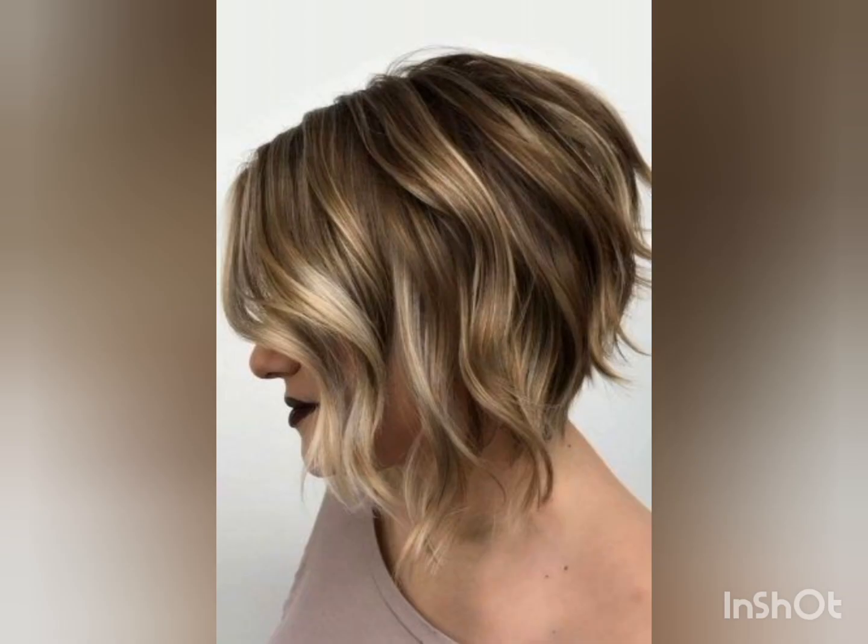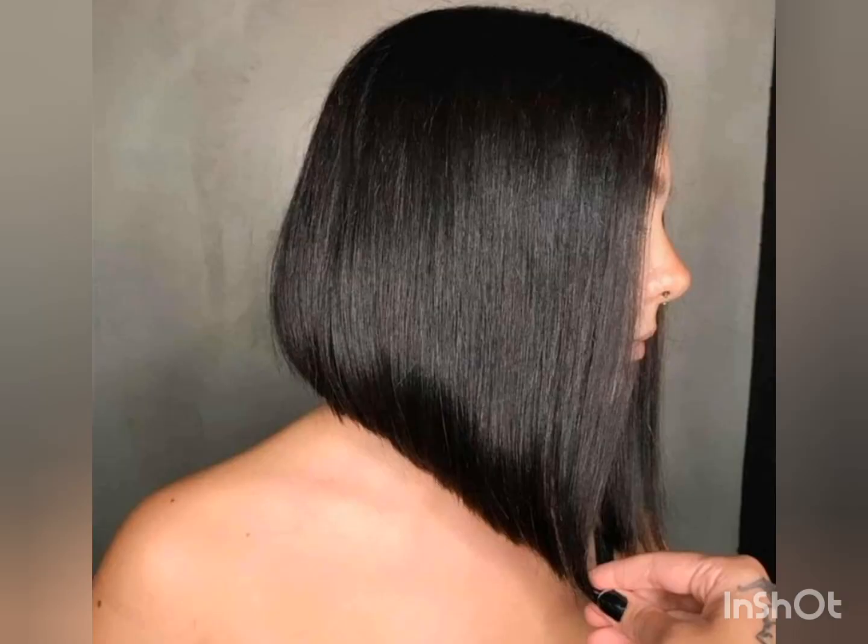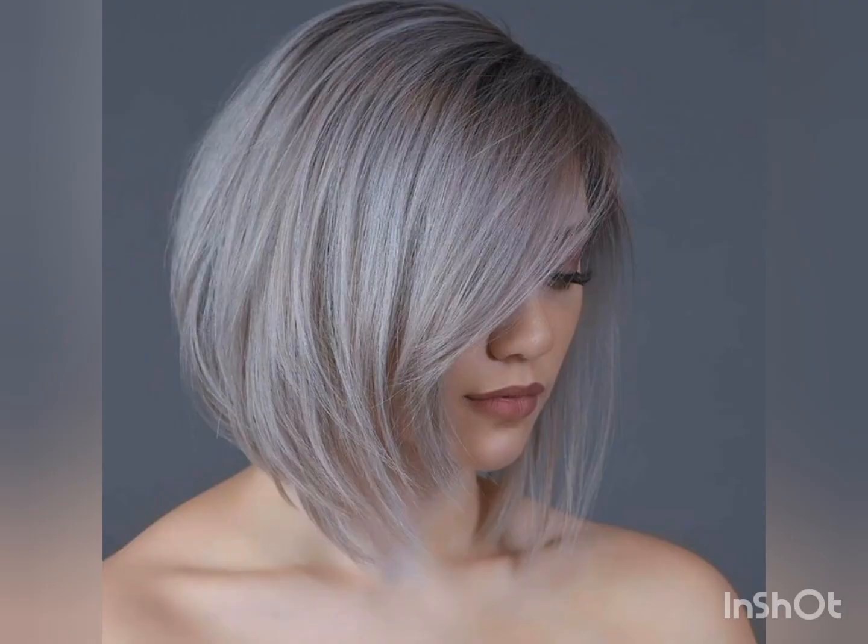These haircuts are very easy to style and very easy to manage. If you are looking for a new and trending hair dye color, this video will help you find a trending hair dye color. There are different types of pixie haircuts — you should go for the most stylish and cozy haircuts that suit your face cut.